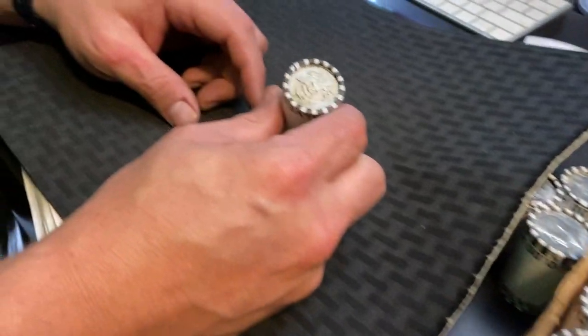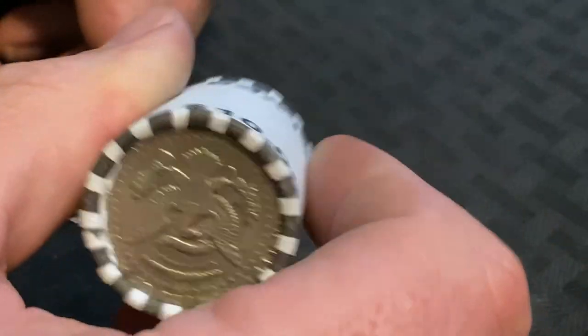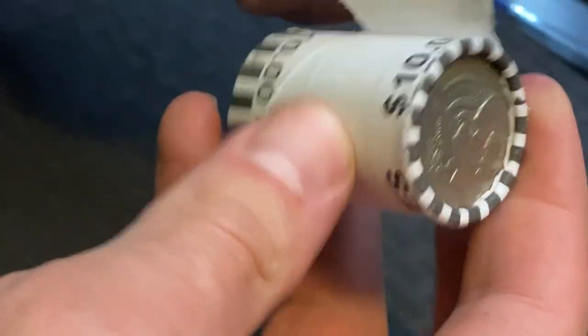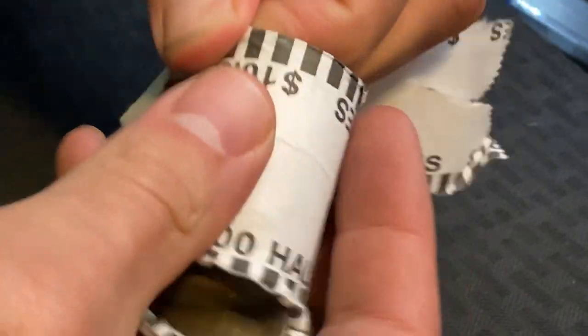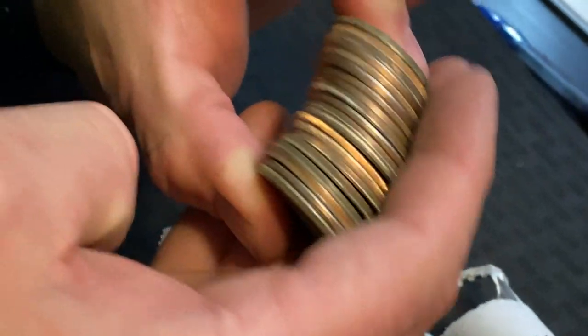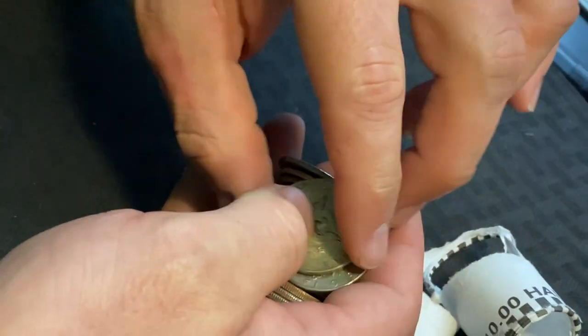Let's go ahead and do the ender. Let's see both sides real quick — there's the ender right there, there's the other side. Any friends? Come on, we need a Walking Liberty or a Benji, maybe a '64. Anything awesome? Yeah, I think we do have a friend — yes, I think it is!